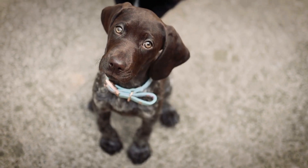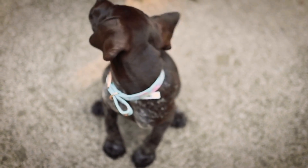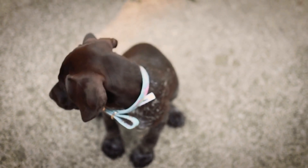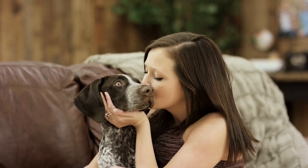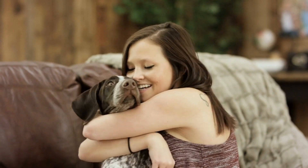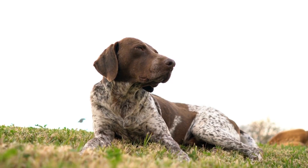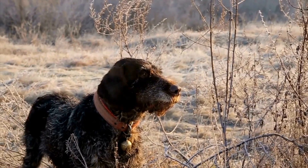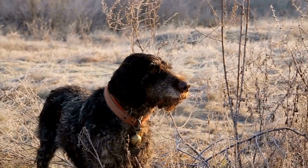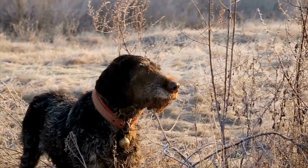Another strategy to manage chewing behavior is to ensure that your German Shorthaired Pointer gets plenty of physical and mental exercise throughout the day. These dogs have high energy levels and need an outlet for their energy. Lack of exercise can lead to boredom, which is often a trigger for chewing behavior. Incorporate daily walks, playtime, and mental stimulation activities such as puzzle toys or training sessions into their routine.